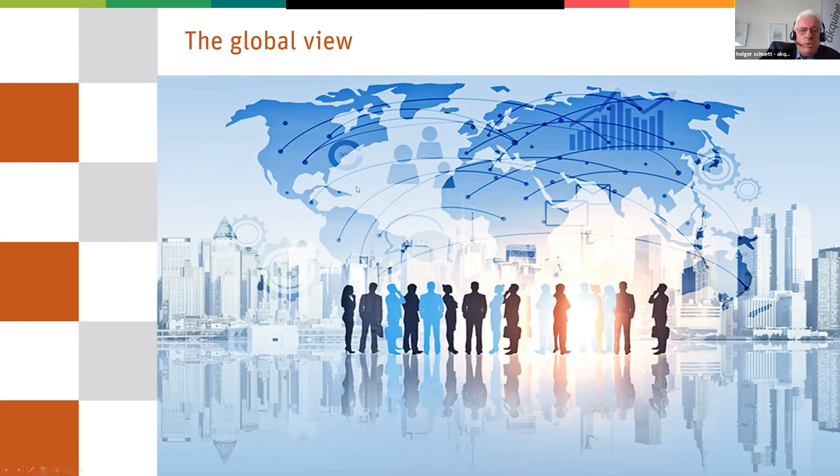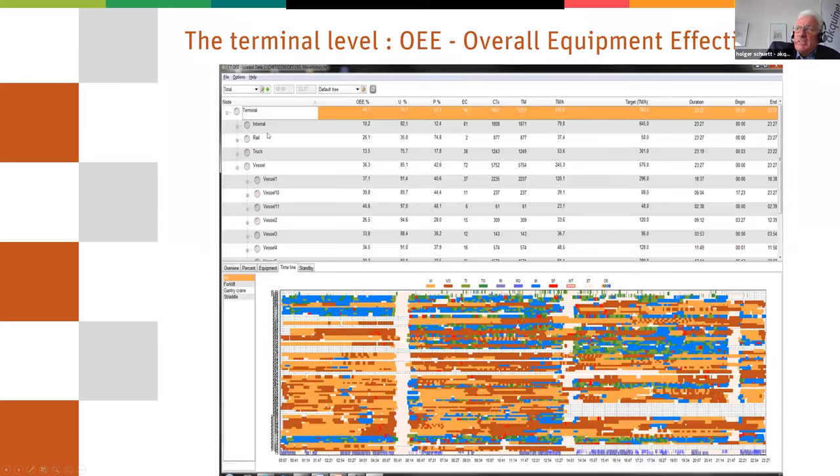Then let's have a look into the terminal — this is the next level, the terminal level. Here again, we try to show the operation in a graphical way: each line is one piece of equipment and the colors are showing what they are doing — vessel load and discharge, truck in and out, and so on. There are also some red crosses meaning waiting times, showing waiting times.